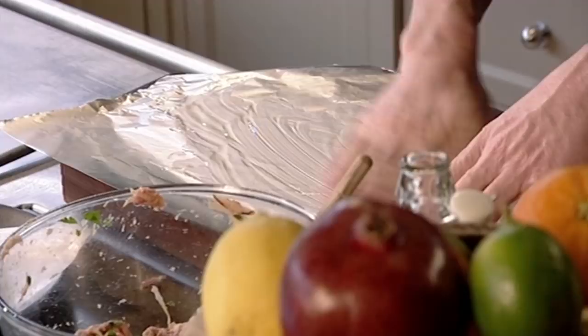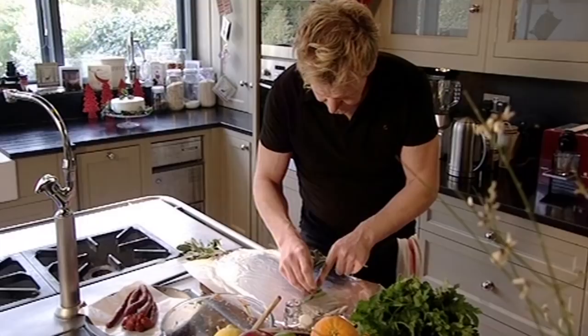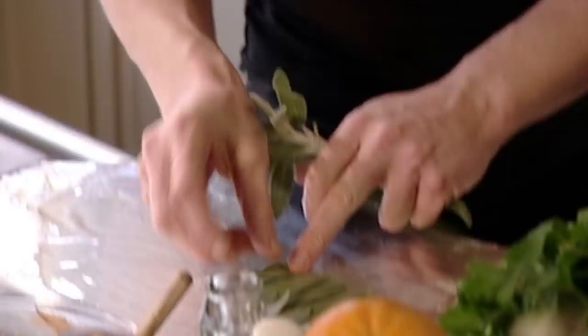A little drizzle of olive oil, and then we've got really nice fragrant sage leaves. The sage leaves are used to wrap the stuffing — start by overlapping them. It's almost like rolling a cigar. Taste is paramount, but presentation is really important too, so it's worth spending a few extra minutes to get this right because it will make the final dish look amazing.